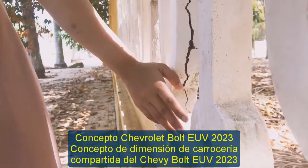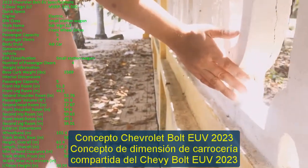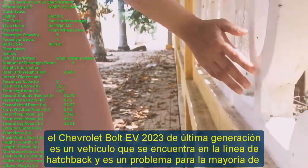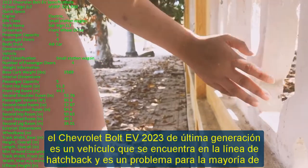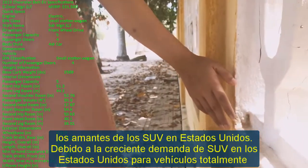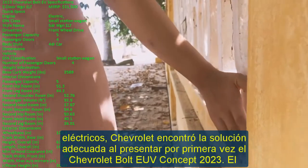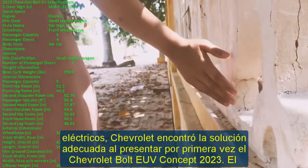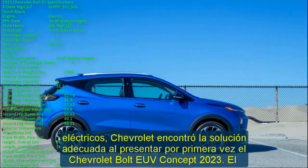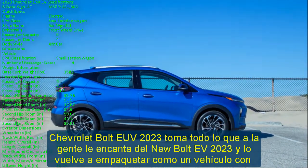The 2023 Chevrolet Bolt EUV concept addresses the growing demand for SUVs in the United States. The 2023 Chevrolet Bolt EV is a hatchback, which is a problem for most SUV lovers in America. Chevrolet found the right solution by presenting the 2023 Chevrolet Bolt EUV concept, which takes everything people love about the new Bolt EV and repackages it as a vehicle with a crossover shape.